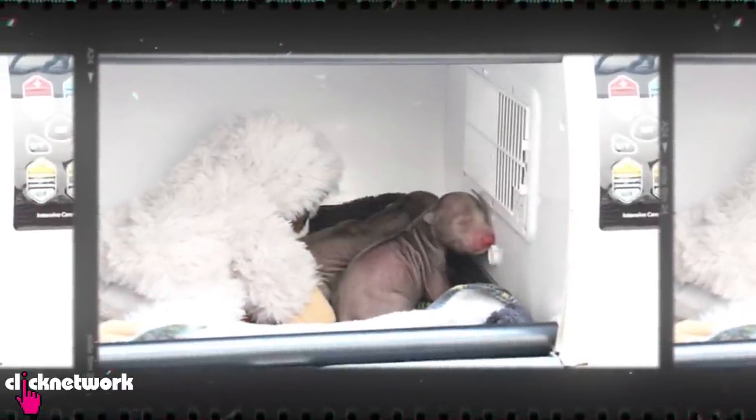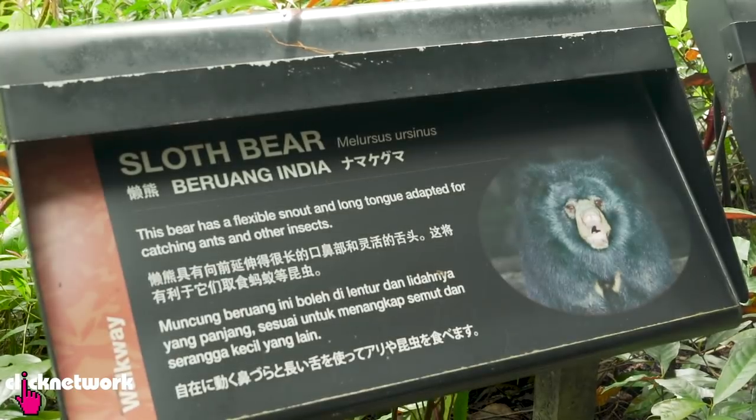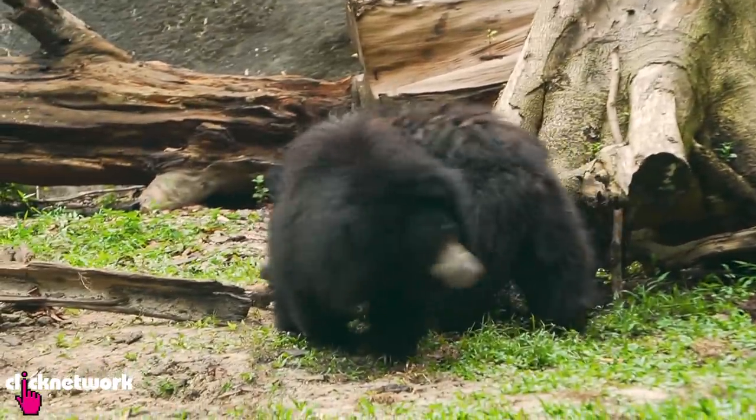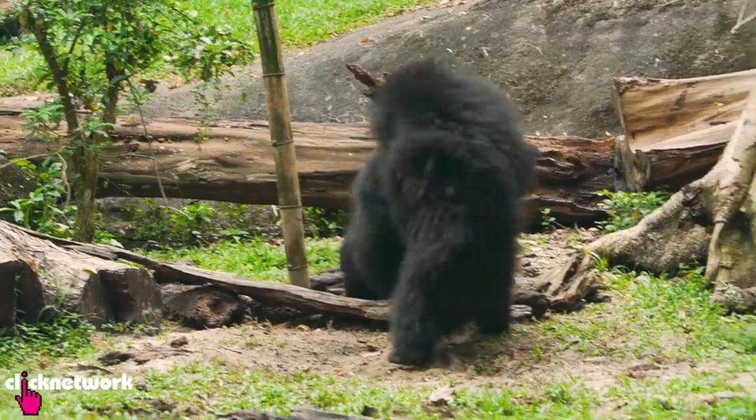The Night Safari welcomed a pair of sloth bear cubs named Shreya and Zara in 2018. Two years on, they have almost grown to their adult size sporting shaggy black coats that are super cute. We're here with Keeper Arrini to find out what kind of enrichment activities they have to keep them busy and active.